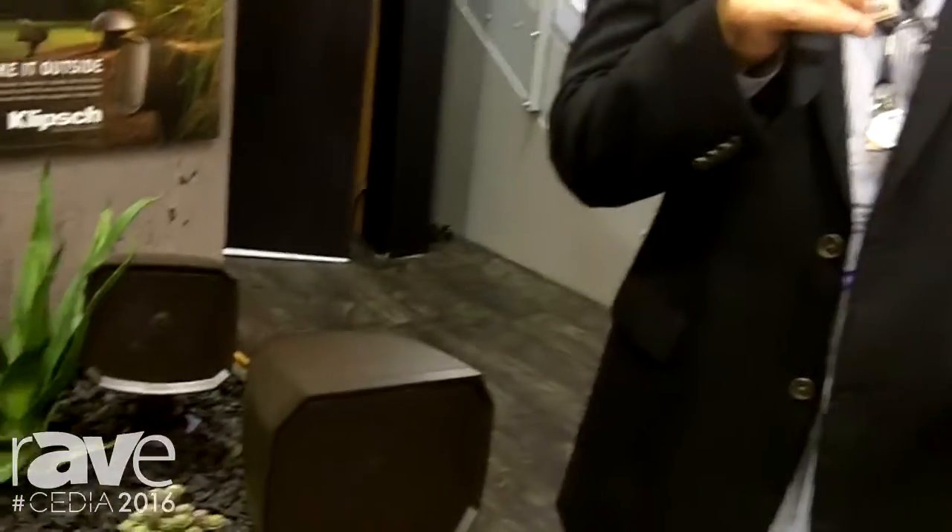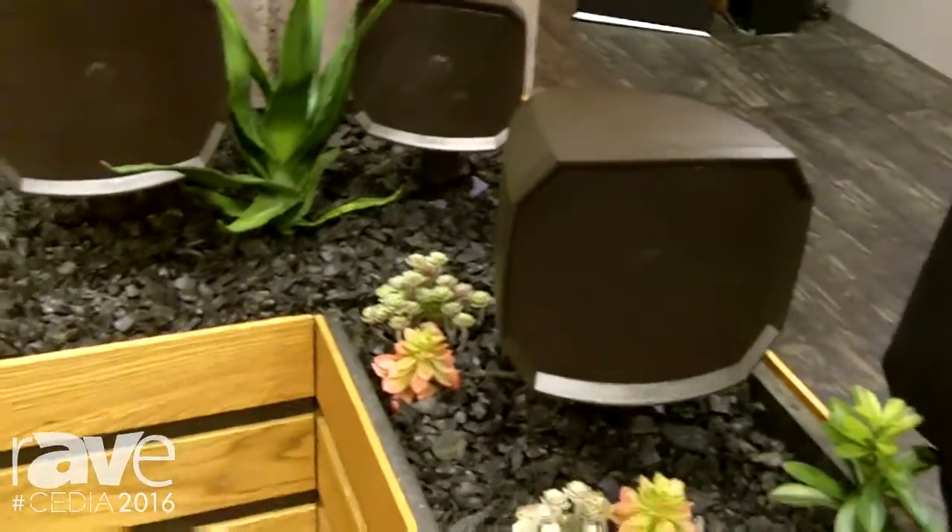Welcome to CEDIA 2016. Hard to believe another year has gone by, but we're back here launching some really incredible new products. Very exciting stuff for the custom integrator — a very anticipated product. It's the new landscape series from Klipsch.